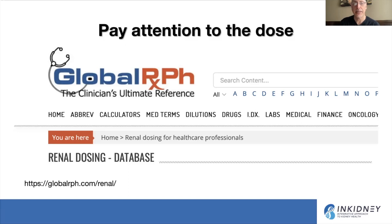There are websites and apps available to help with this. I've seen many side effects from medications used at higher doses in advanced kidney disease, leading to accumulation, neurotoxicity, and other toxicities — so pay close attention to dosing. This is really super important.